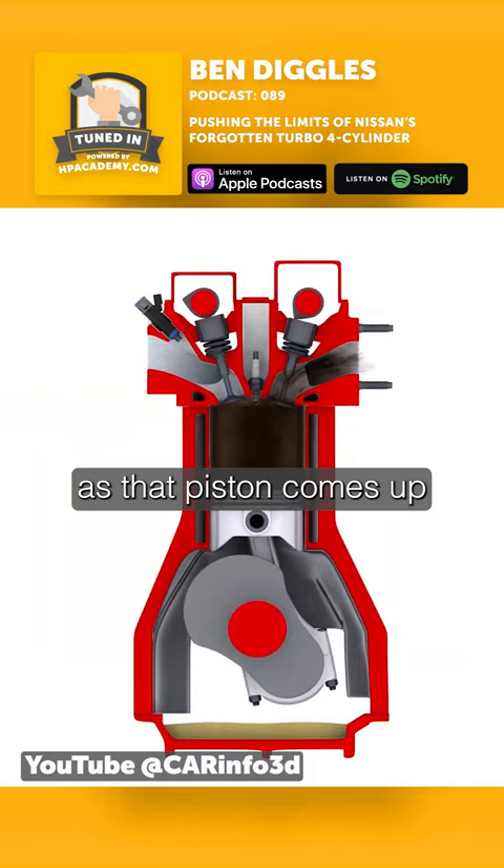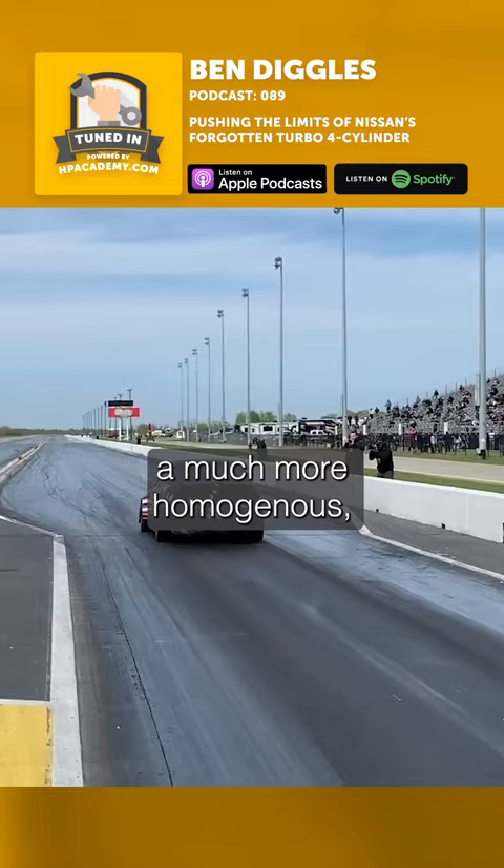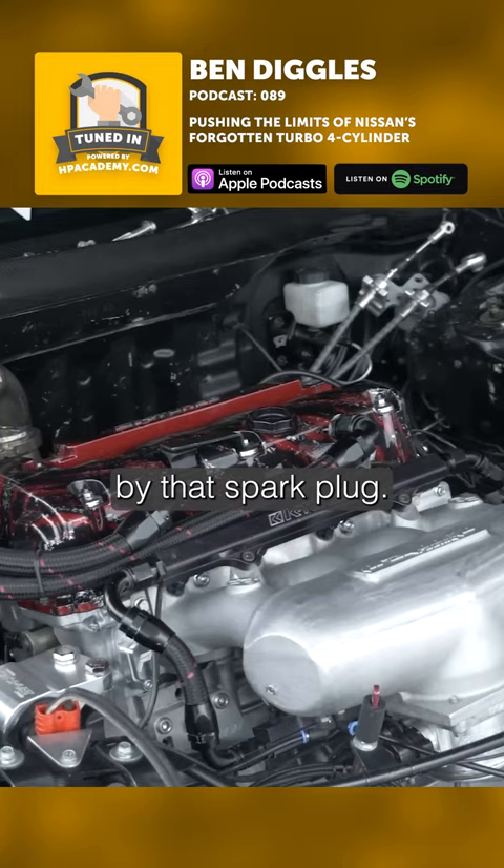As that piston comes up that last 30 degrees before TDC on the combustion stroke, it's providing a much more homogenous, better controlled air-fuel charge to be lit off by that spark plug, which of course greatly reduces your chances of pre-ignition and other abnormal combustion events.